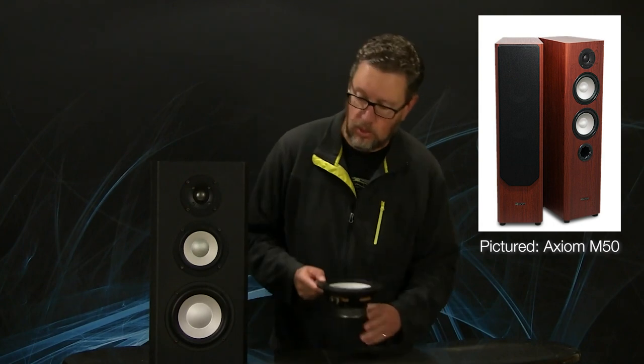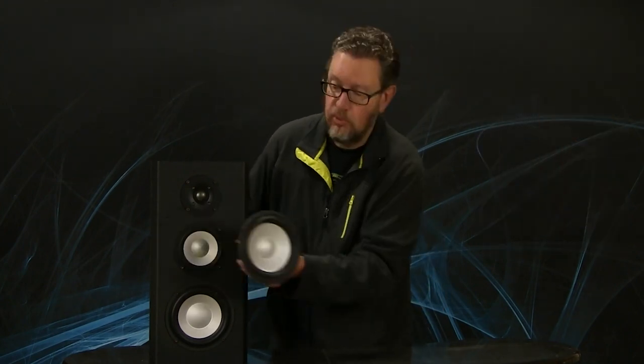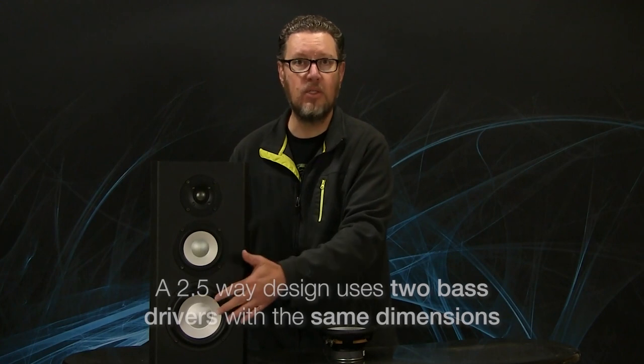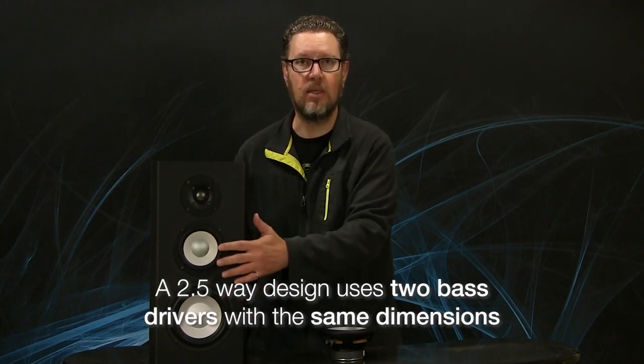Unfortunately, I can't fit a big enough speaker to show you an example of a two-and-a-half-way speaker, but typically what those configurations are is two identically sized woofers. So instead of a woofer, mid, and tweeter, you would have two identical woofers — picture another six-and-a-half-inch woofer alongside this one in the cabinet, plus a single tweeter. It could be a bookshelf or a floor stander; the idea is that the two bass drivers are of identical size.